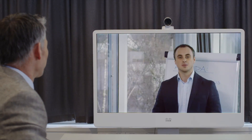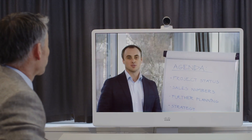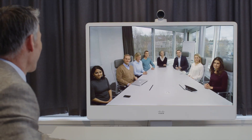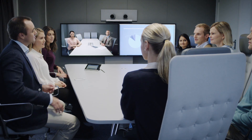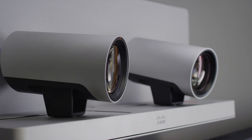It can even zoom in on a user even if they're across the room and far from the camera. It also provides a dynamic overview to capture the ideal framing of participants in a room, which is useful when there are just a few participants in a large room. And when the cameras aren't used for speaker tracking, they operate independently.